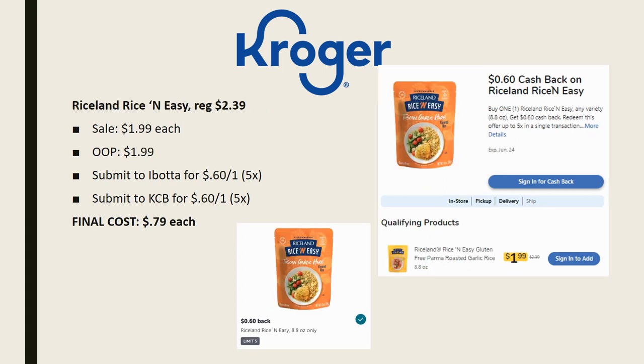We also have a deal on the Riceland Rice and Easy, regularly priced $2.39, on sale this week for $1.99 each. Pay that out of pocket, then submit to Ibotta for 60 cents back on one, limit of five times, and Kroger Cashback also has 60 cents back on one, limit of five times. You'll get $1.20 back on each product, making the final cost just 79 cents. There are lots of different qualifying products so you can pick your preferred rice variety.